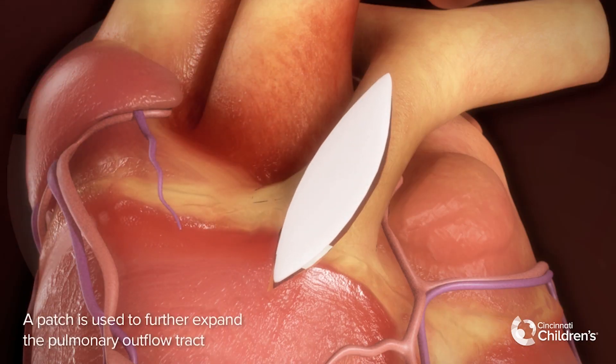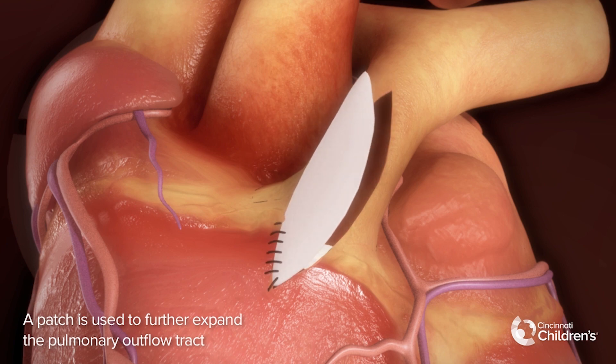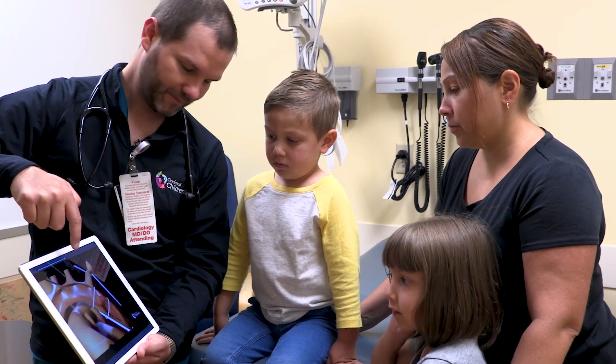After that, we light and render the animation to add the finishing touches, and then it's ready to use in meetings with patients or other doctors.